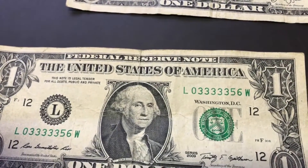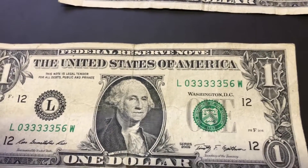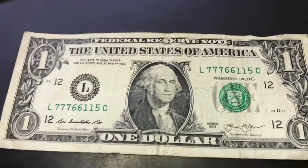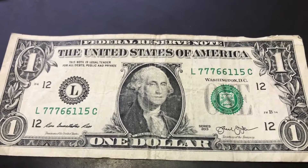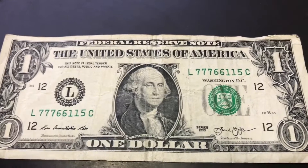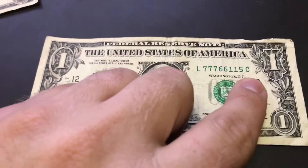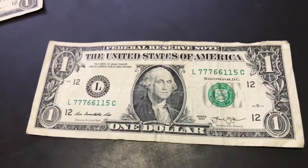Here's another — 03333356 — five 3's in a row, that's really cool, but I'm not going to keep it. And here's another one — 77766115. If that 5 would have been a 1, it would have been a trinary and I would have kept it — that would have been cool. You know, a triple at the beginning, a triple at the end, and then 2 digits in the center — that would have been a neat trinary to keep. But that's not the case.